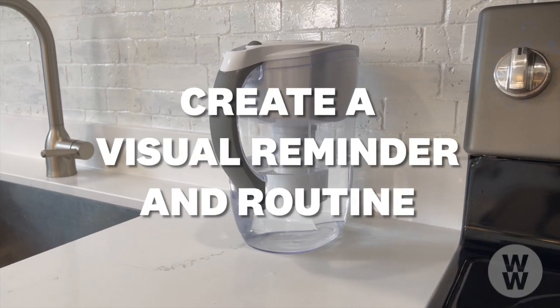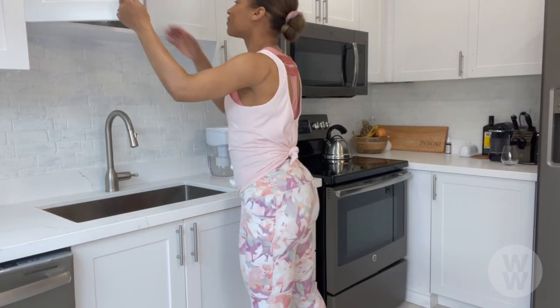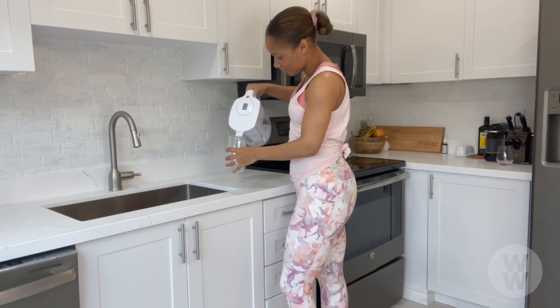Tip number two is to create a visual reminder and routine. I keep my water jug on the kitchen counter. That way I see it every time I walk into the room, and as soon as I see it, I make a point of having a glass.